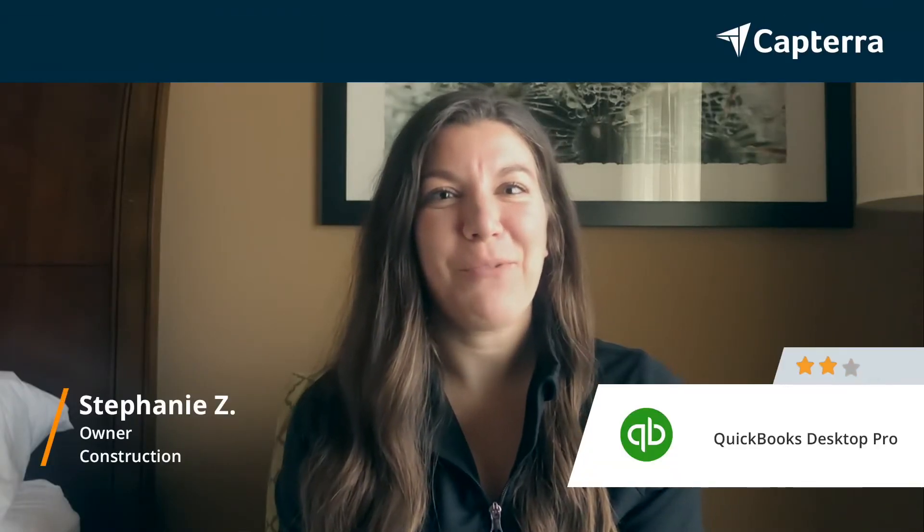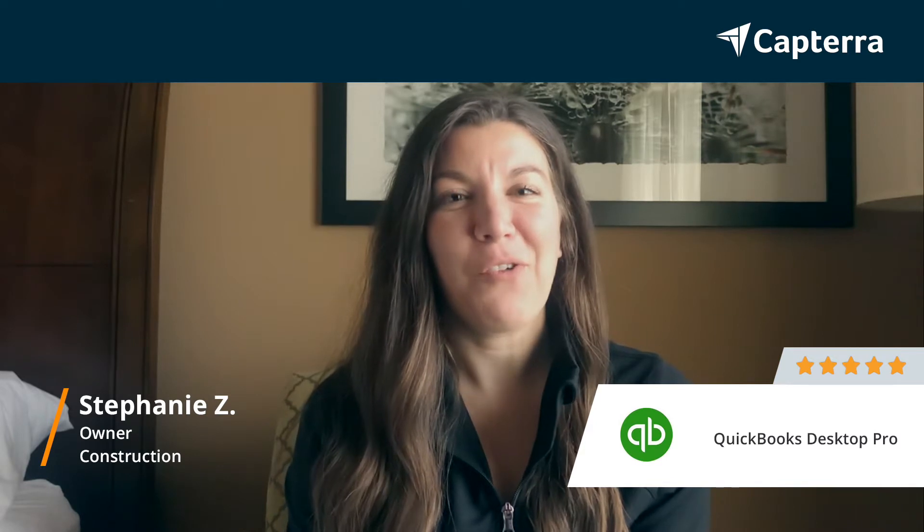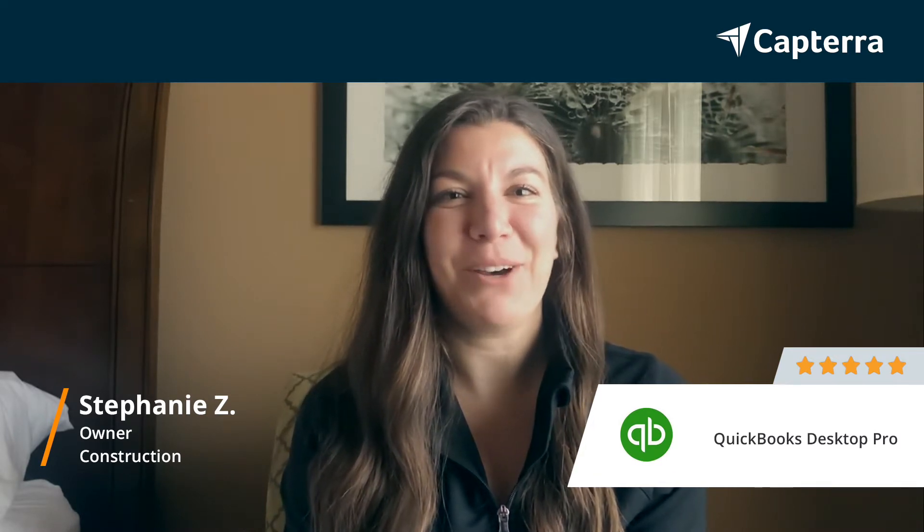Hi, my name is Stephanie. I'm the owner of my company and I give QuickBooks Desktop Pro a 5 out of 5. For more reviews like this, click below.